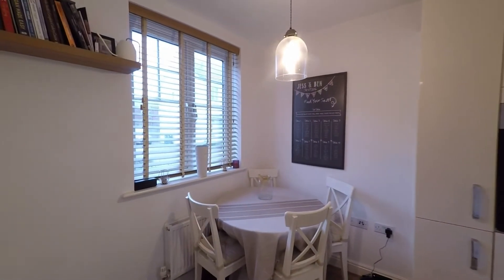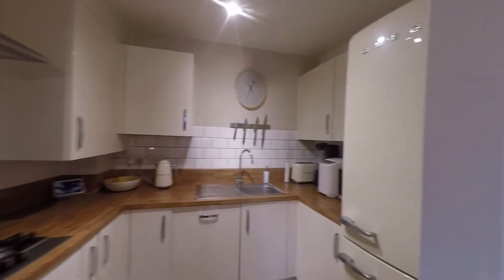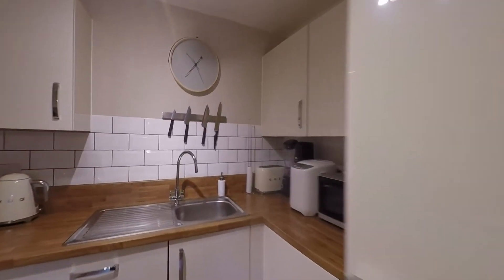Stepping inside the kitchen diner we can see that we have plenty of space here to the front of the room for your dining table and chairs. The kitchen itself is fitted with a very generous and higher end range of units and worktop space, and we also have integrated appliances plus further room here for your free-standing kitchen appliances as well.